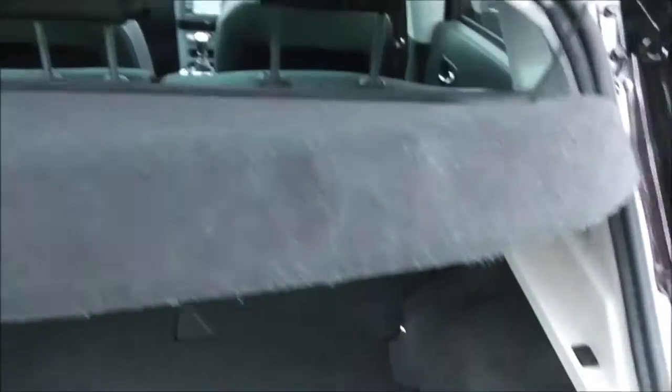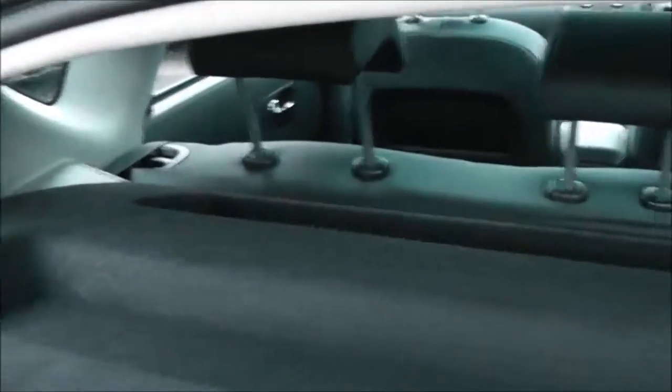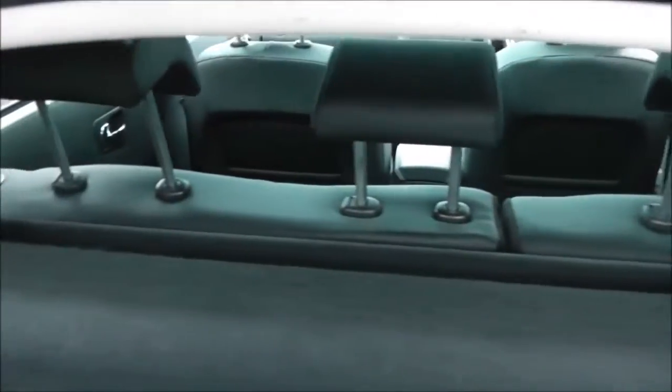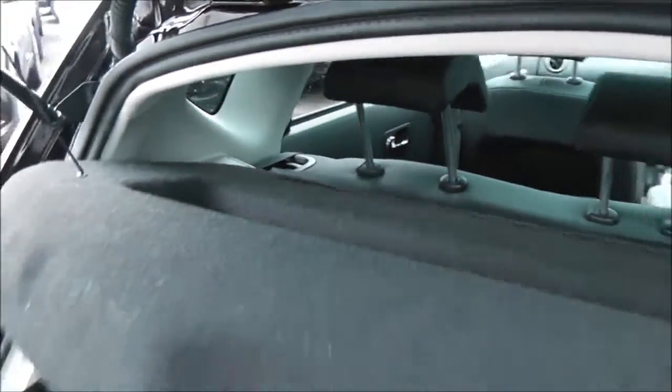Looking into the boot, you can see it's an excellent size with plenty of room. It does come with a parcel shelf and if you look through you can see the rear seats are a 60-40 split. These will fold down to give you that extra space if necessary, and they all have active headrests.